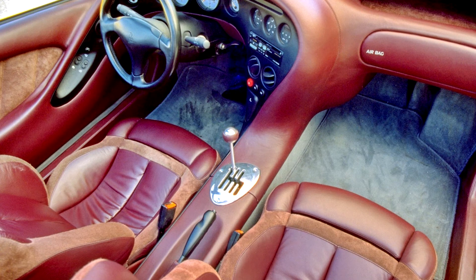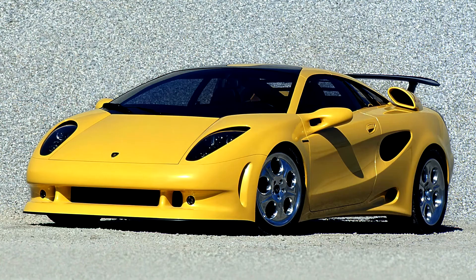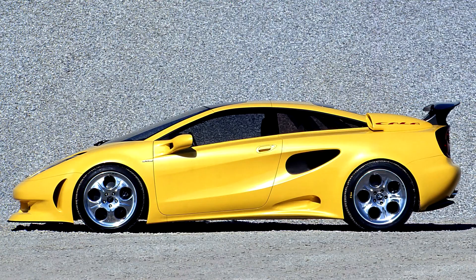It borrowed elements from some of Lamborghini's iconic production vehicles, such as the headlights of the Miura and the windscreen of the Countach. Top speed was estimated at 291 km/h, while the 0–97 km/h acceleration time was under 5 seconds. The Calle was built on the previous Gandini-styled P140 prototype.